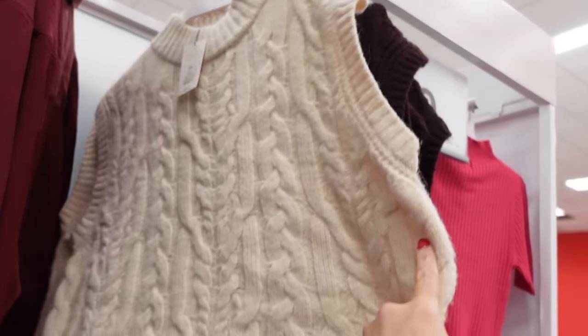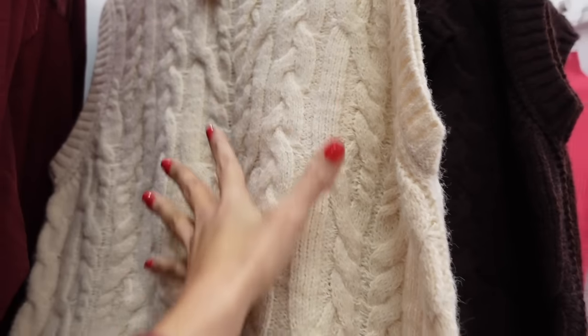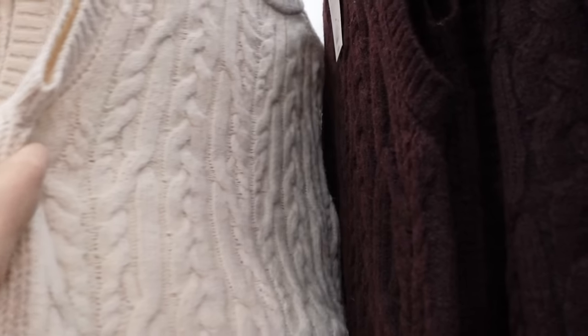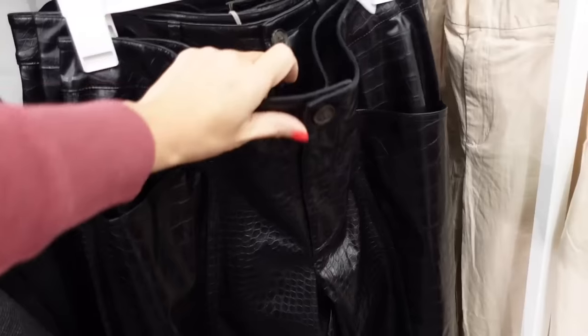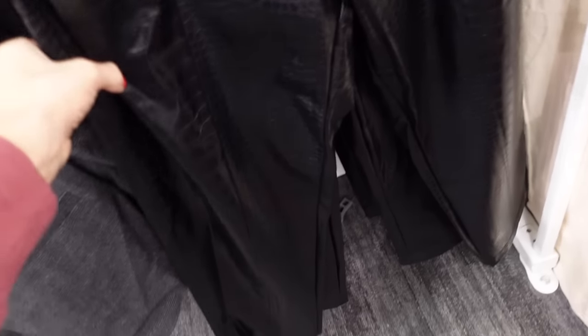Another cable knit vest from A New Day — this one has that ribbed neckline, also the ribbing along the side, cable knit through the front and also through the back, in the cream color, also in the brown, and they're $25.